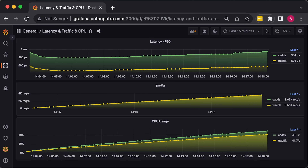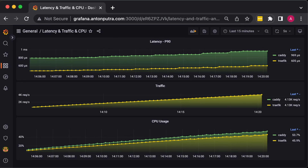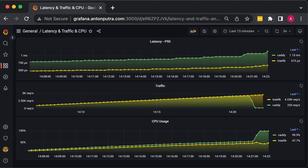If you're just a beginner, Caddy is the right fit for you. It can automatically issue a TLS certificate and secure your API with HTTPS. Now, if you're more or less familiar with public key infrastructure and want to not only serve static files, I would recommend looking into the Traefik reverse proxy.